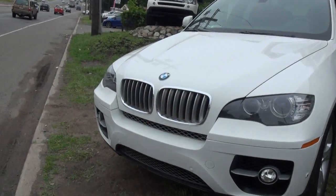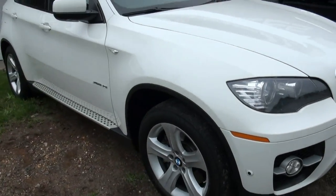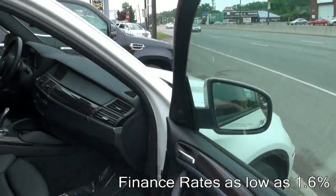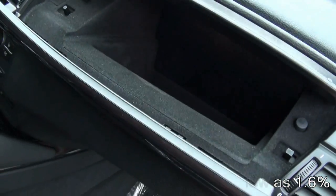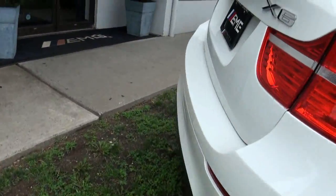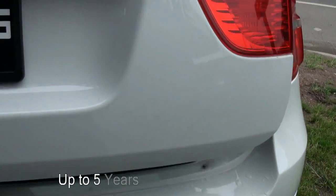Welcome to EMG Auto Sales. 2011 BMW X6 5.0i X-Drive, stock number 3778. Nice with the white and the black. Keep in mind we have several X5s available also that may interest you.